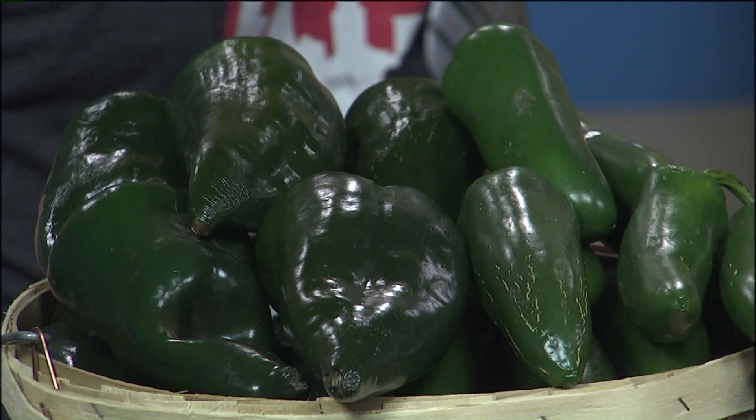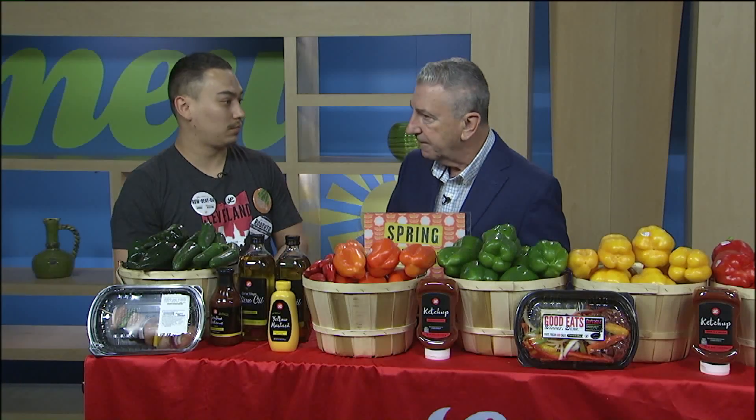Over here there are some grilling items that Lucky's Market has going on sale right now.